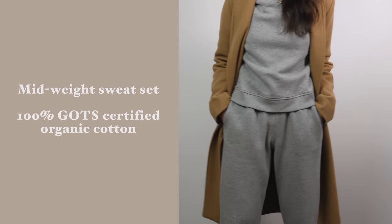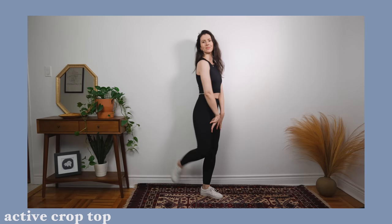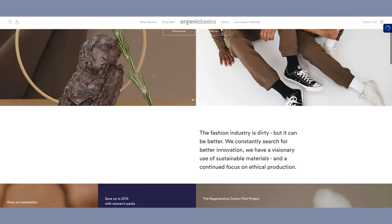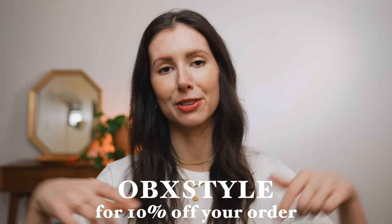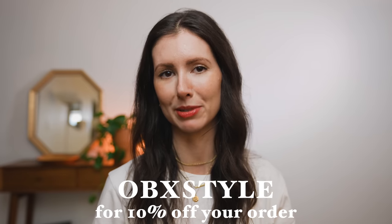Organic Basics kindly sent me a few pieces from their new Ribflex line and their organic cotton mid-weight sweatsets, so I will be sharing and styling some of these pieces in today's video with everything linked down below. Thank you to Organic Basics for sponsoring this video — if you're interested, you can use my code in the description to save 10% off your order.